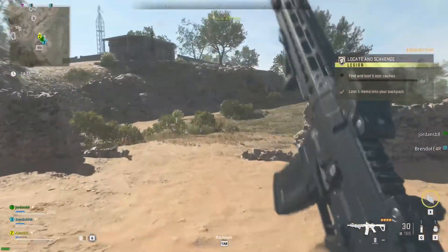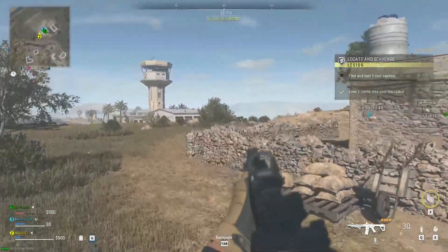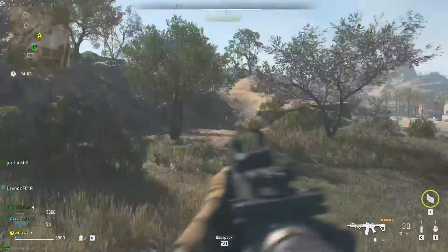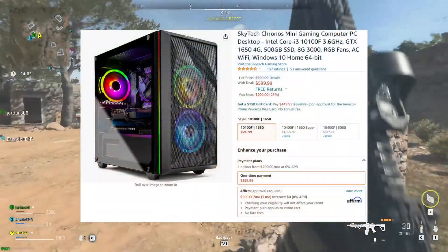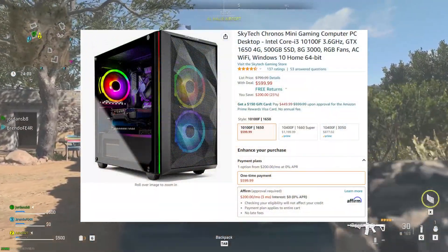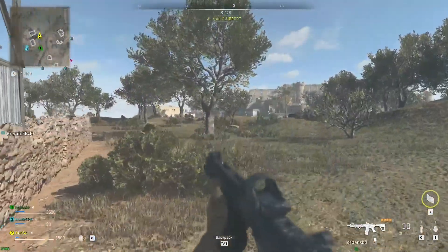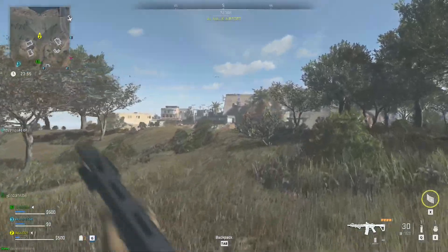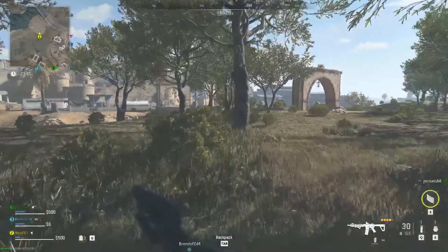So I want to talk about something real quick that caught my attention — see how you guys feel about it in the comments. What made me want to make this video was their Amazon listing for their Chaos Mini. Their Chaos Mini is one of their line of PCs that they've built, and it currently goes for like $600.